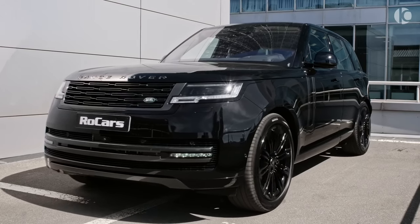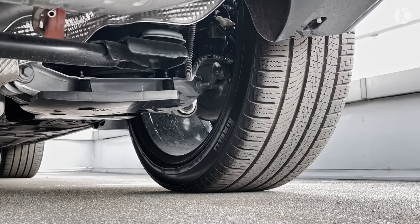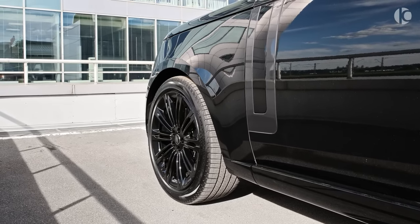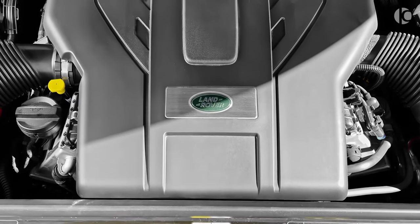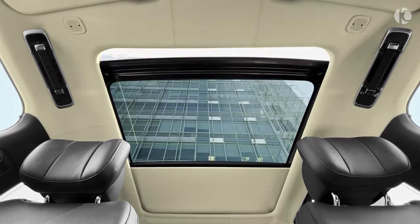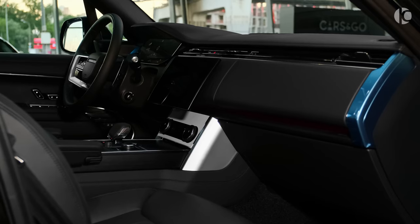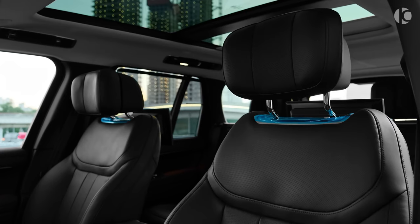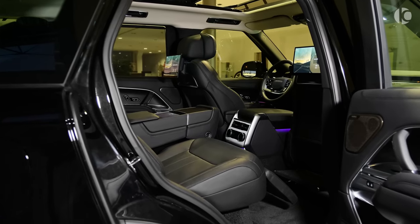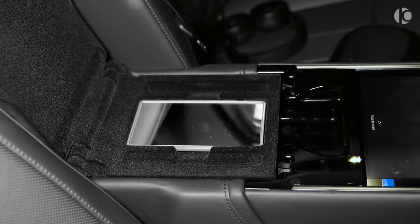All models come with all-wheel drive, an adjustable air suspension, and plenty of ground clearance. You can choose between inline-six, plug-in hybrid, and V8 powertrains. You can also deck the Range Rover out with all manner of luxury features, including massaging seats in both rows, rear bucket seats, power-deployable rear seat tray tables, and a beverage chiller.